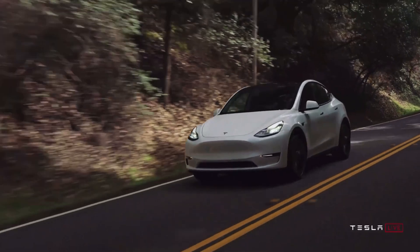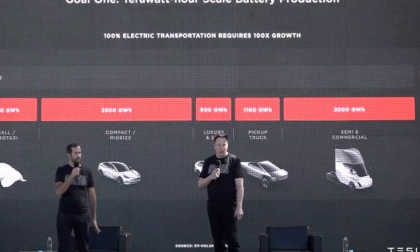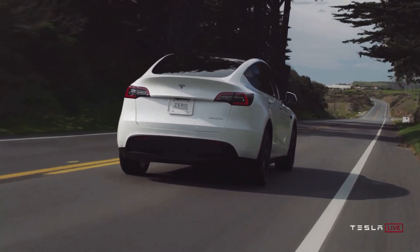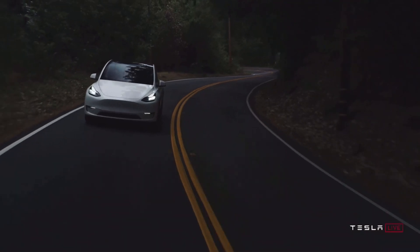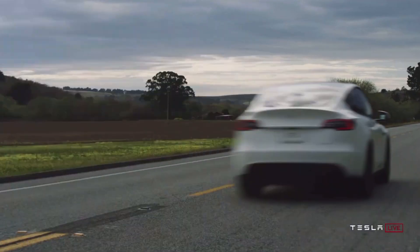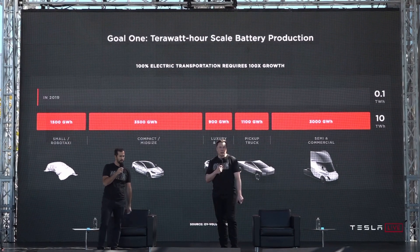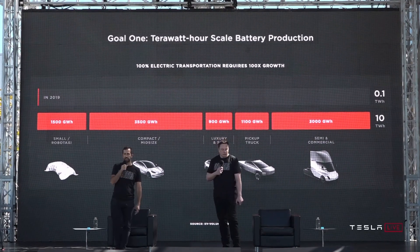One focus of the event was about Tesla scaling their battery production to three terawatt hours by 2030, which is a number that is just totally unfathomable to me. That's 85 times what they can currently do at their Nevada plant. That being said, if anyone can do it, it's Elon Musk. Musk said: 'Goal number one is terawatt-hour scale battery production — Terra is the new Giga. We're talking about a hundred X growth in batteries for electric vehicles to achieve this mission, and we are going to get there; it's just a matter of how fast.'